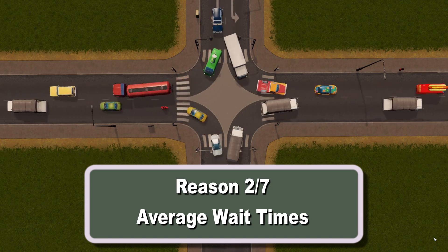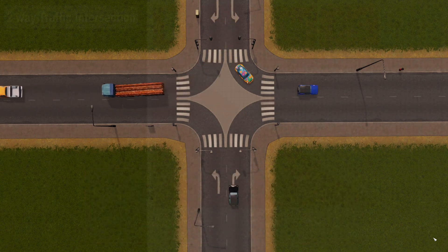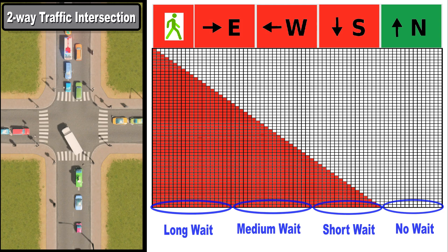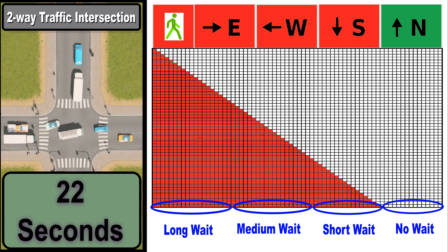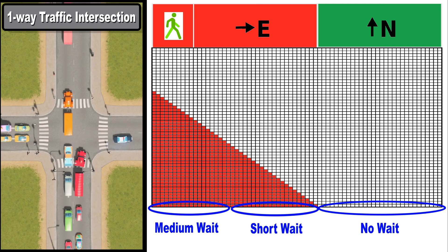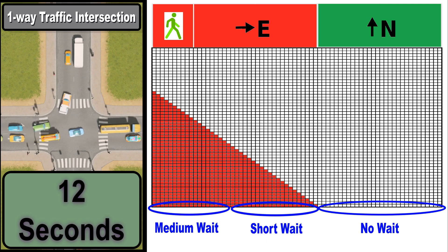What do I mean by wait times? It's the average time a random driver will have to wait at a traffic light. At a common two-way traffic intersection, if you arrive at the worst time you'll be waiting almost a minute; averaging across the entire cycle it works out to about 22 seconds. With the conventional one-way intersection, reducing phases from five to three brings the average wait time down to about 12 seconds.